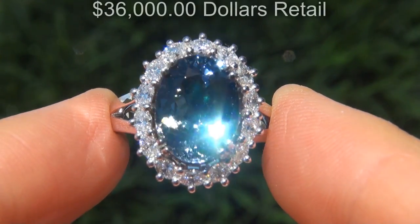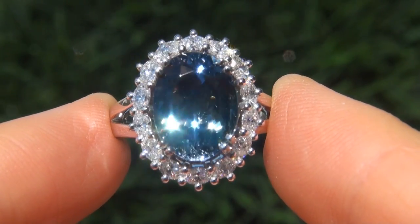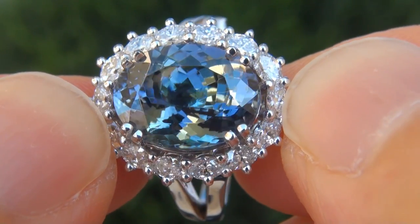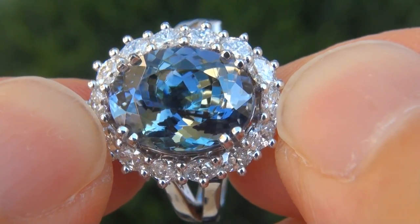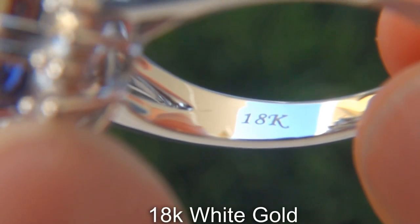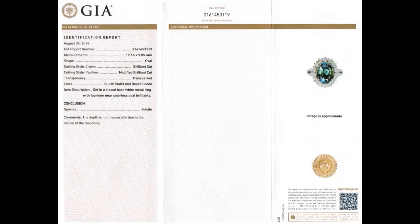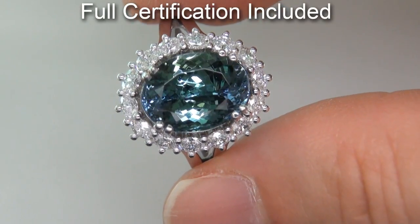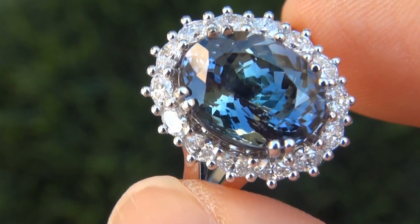Our consignor originally paid $36,000 retail and is hopeful to recover at least $28,700. Our gemologist also checked and verified every aspect of the ring and confirmed that it is a genuine fancy color tanzanite accented with 100% natural untreated diamonds and the setting is heavy solid 18 carat white gold. Included with the item are both the GIA certification and a Certified Jewelry certification that documents the authenticity, quality and characteristics with an estimated high-end retail price of $36,000.